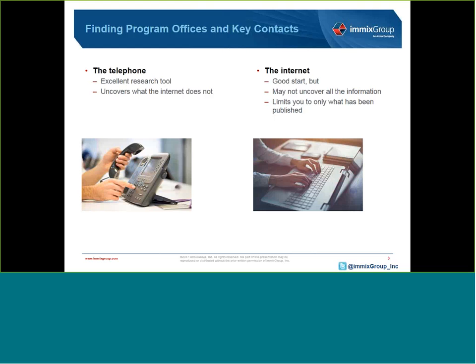I've been in this business for over 20 years, and I know identifying program offices and key contacts is one of the most challenging jobs you have as a sales rep. I'll share with you a number of tried-and-true techniques that will help you uncover valuable information, contacts, and ultimately opportunities.